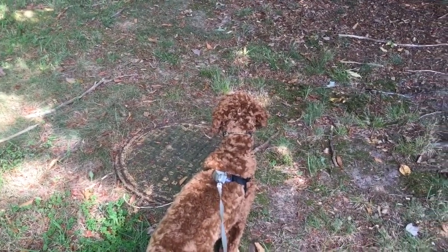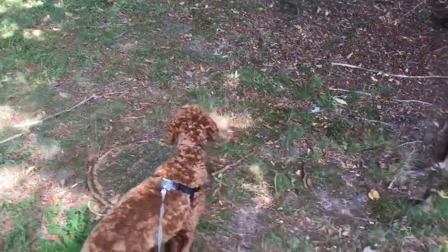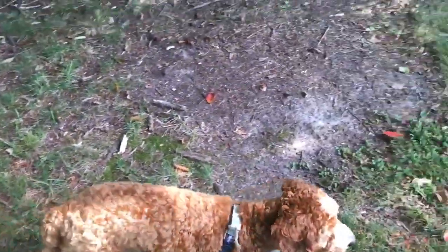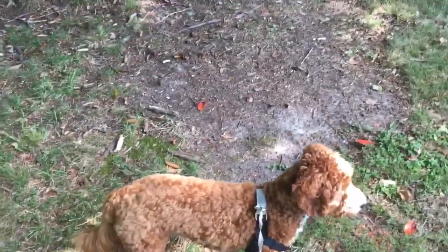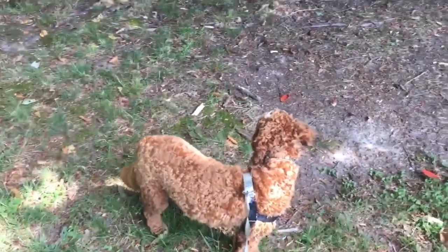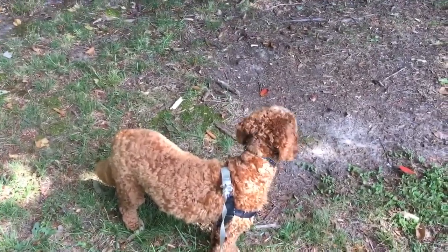If you have any questions, send them to me — I will answer them as best as I can. It's questions at dogboardingtips.com. See you later!